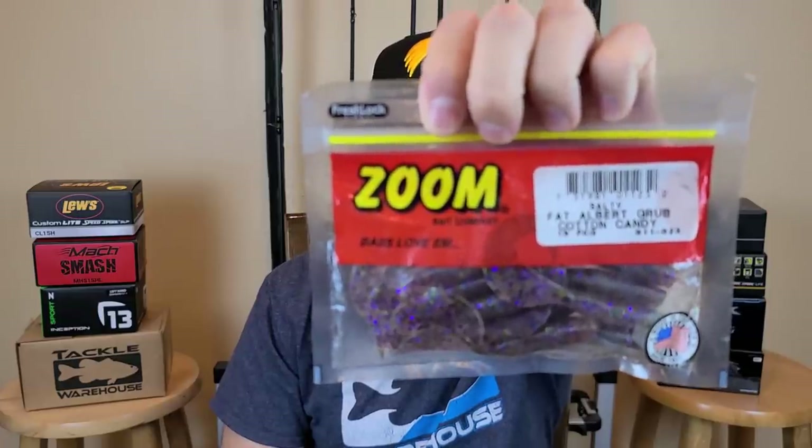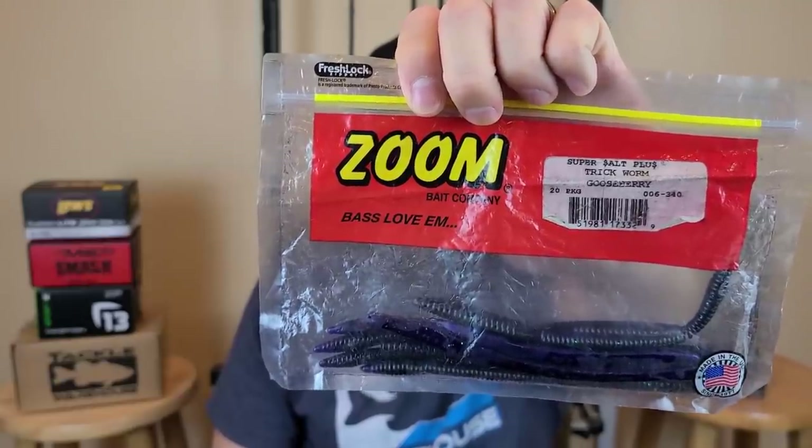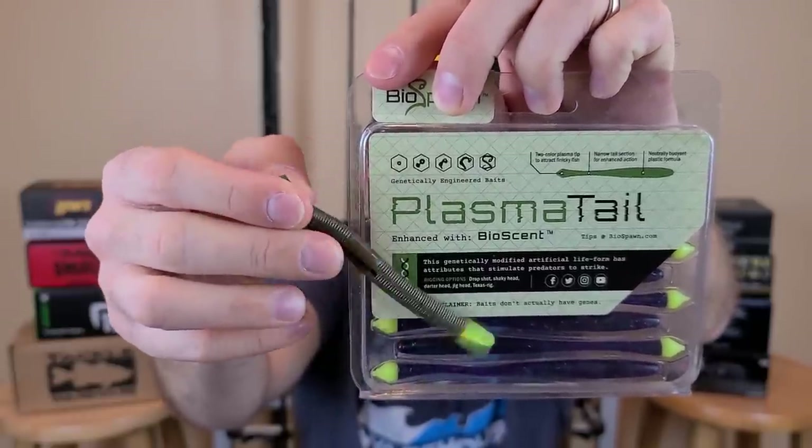Ten and a half inches. Curly tail worms. Gotta tell me you've fished an old fat Albert before. Straight tail worms. Happens to be the best color Zoom trick worm color ever made. I can't get too close and share that secret. Heck, even little tiny finesse worms like these guys — a little Cinco or a Plasma Tail.